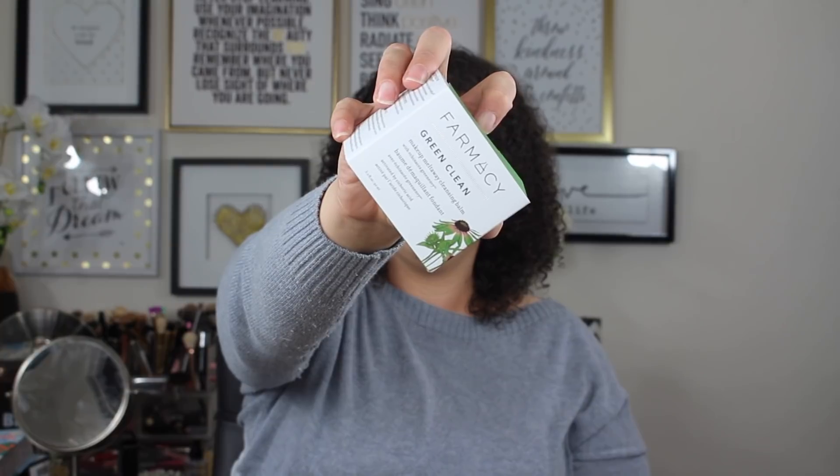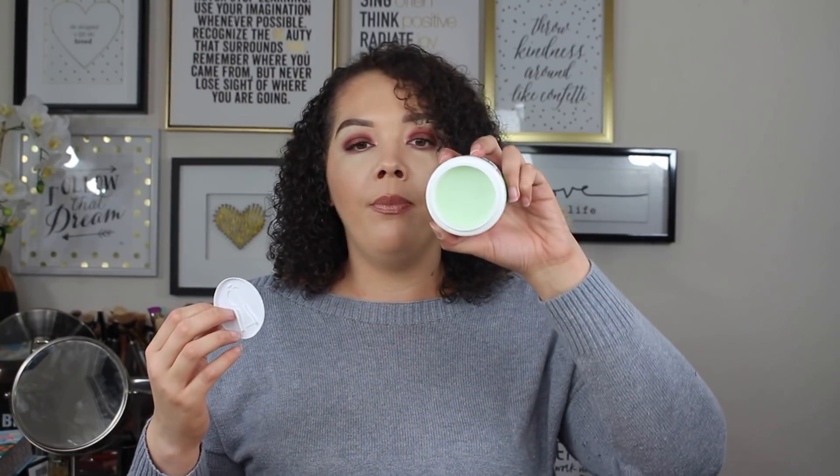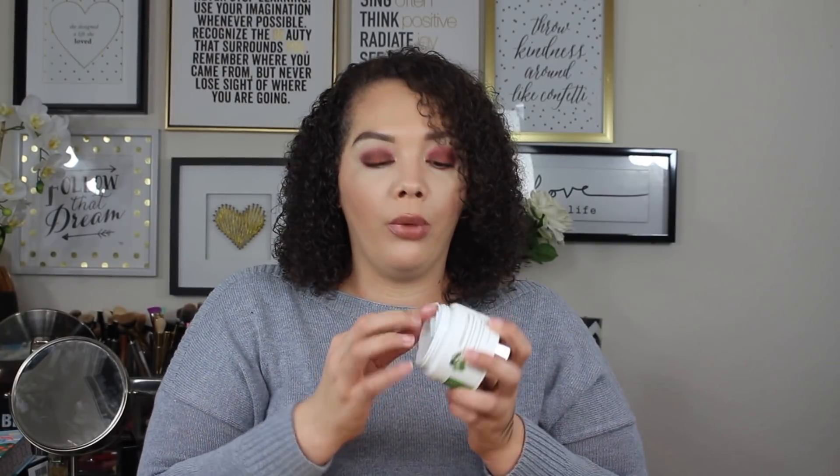Let me show you the outer packaging. It pops out and gives you a lot of information about the brand. It's a pretty generous size — 3.2 fluid ounces — and comes with a little spatula. It feels like your typical cleansing balm; as soon as the warmth of your hand touches it, it melts. I've heard nothing but amazing things about this, so I'm really excited to finally try it.